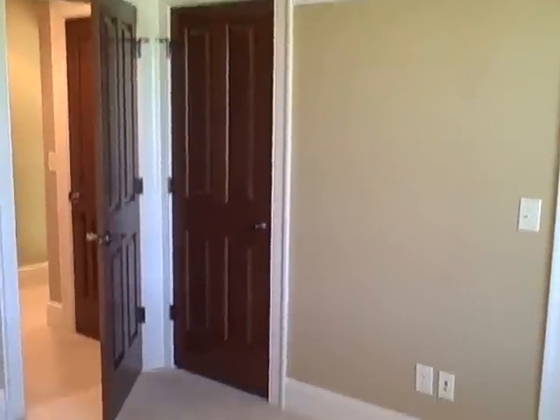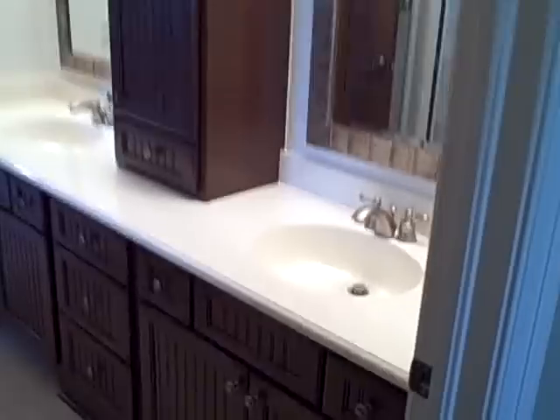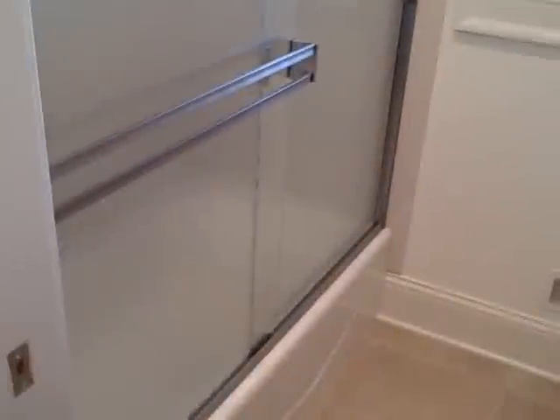A bit larger bedroom with dual bypass doors, custom shelving units, and an additional closet. The Jack and Jill bath with dual sinks and custom cabinetry. Private lav with pocket door, built-in shelving for toiletries and towels. And shower and tub.